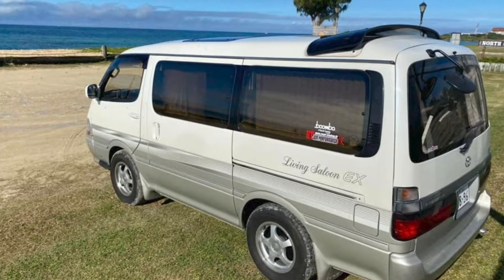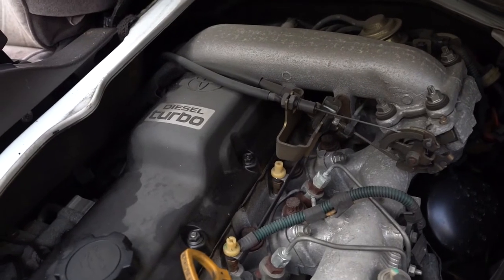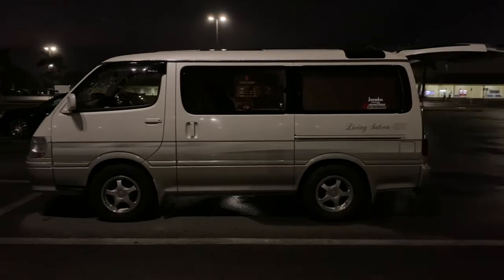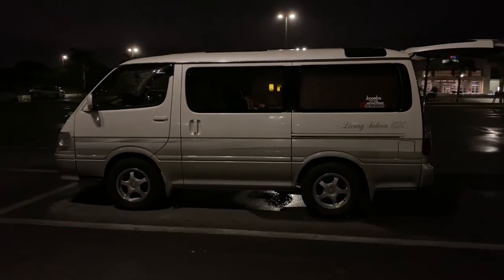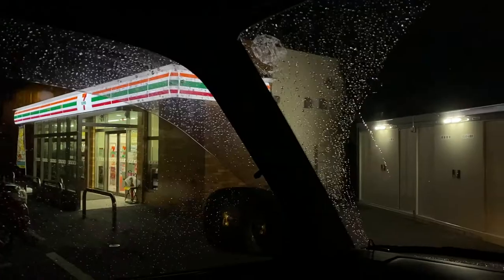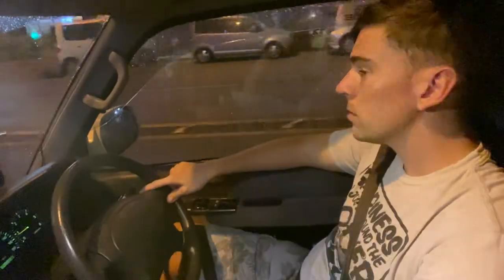This van has a 3-liter 1KZ turbo diesel engine making roughly 130 horsepower and 240 foot-pounds of torque at 3,600 RPM. I bought it with 94,000 kilometers on it, which is about 58,000 miles — not bad for a '97, even better when the engines are typically good for 500 to 700,000 kilometers. It's rear-wheel drive with an open differential, so while it can do burnouts, it's a bit of a one-wheel wonder.